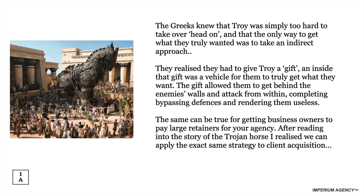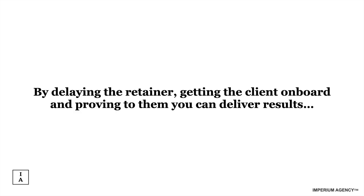The gift allowed the Greeks to get behind the enemy's walls and attack from within, bypassing defences and rendering them useless — the same can be true for business owners paying large retainers for the agency. We apply this strategy to acquisition by delaying the retainer and proving to the client we can deliver results first. The problem comes when you say you can deliver results but the business owner doesn't trust you — they've been burned by agencies before, so they don't buy. You can sign hundreds of clients by charging upfront retainers, but this approach makes it a lot easier.